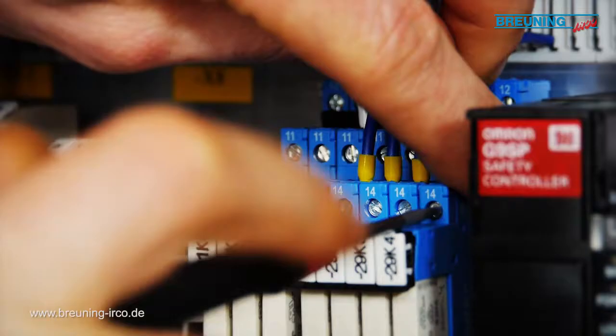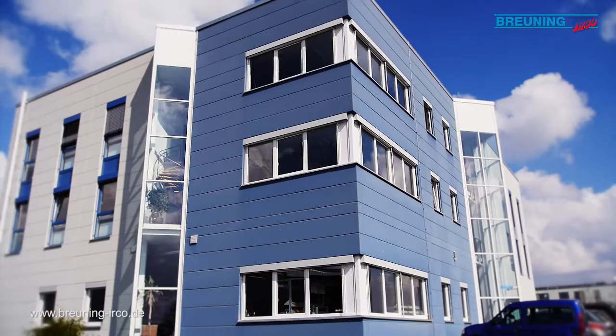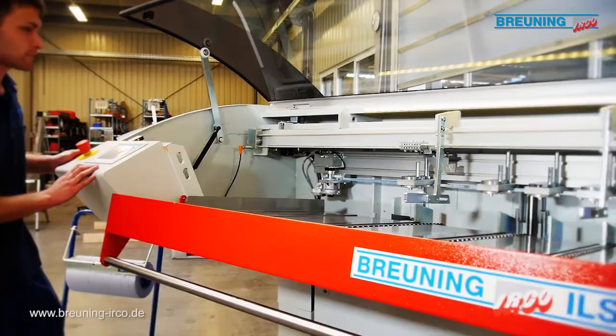Necessary details and client wishes were optimised earlier here in the electrical engineering department. Now it's time for a thorough test run. Here things are fine-tuned if necessary.